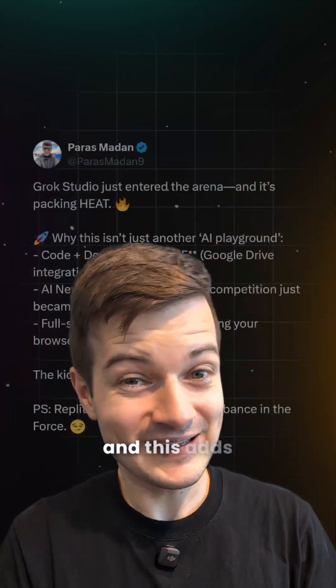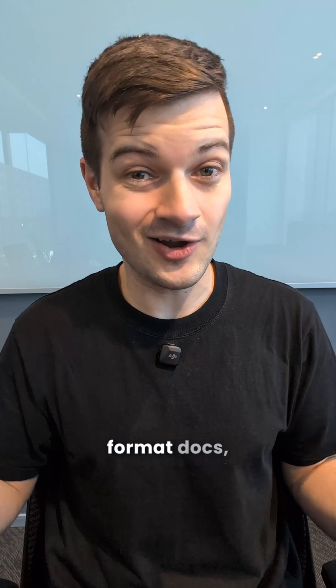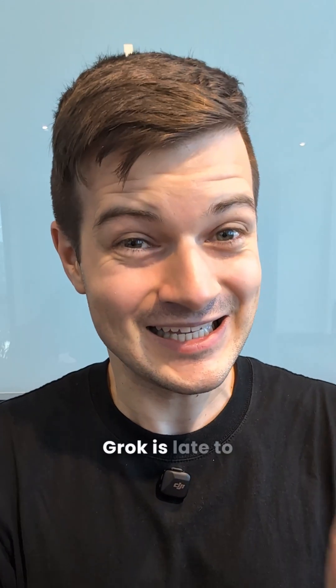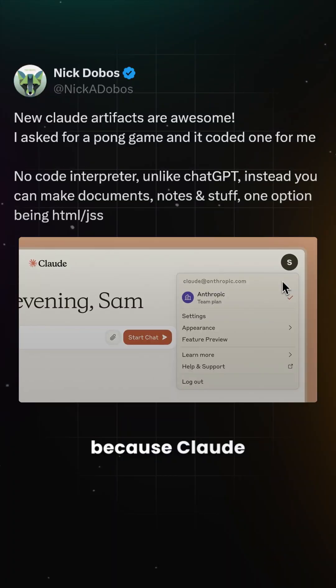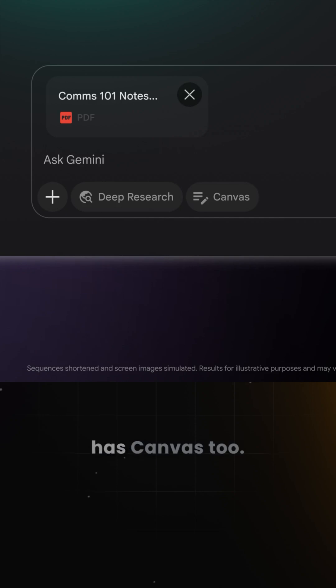Next, we've got Grok Studio, and this adds a live split screen workspace where you can write code, format docs, and even build browser games and see results instantly. But again, Grok is late to the party here because Claude already has artifacts, ChatGPT has Canvas, and Gemini also has Canvas too.